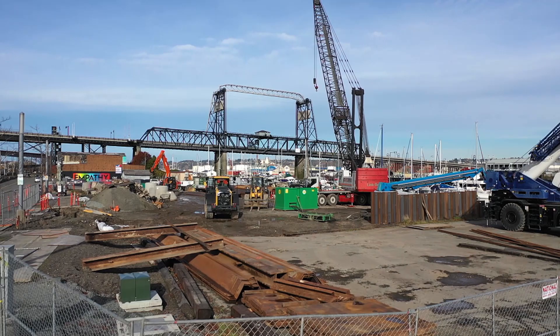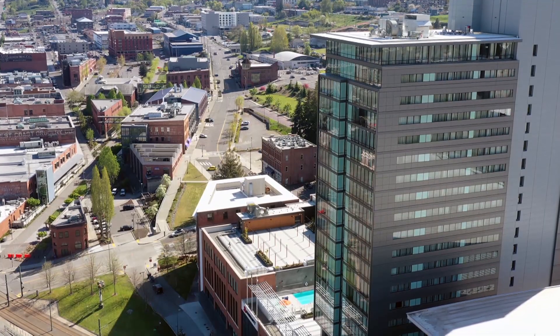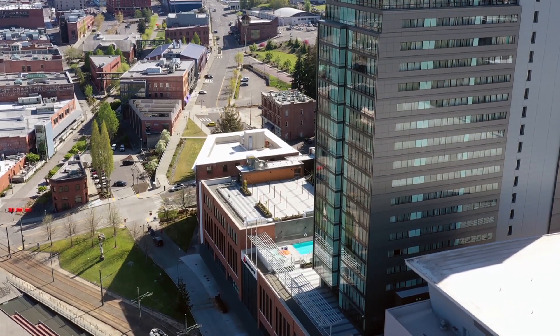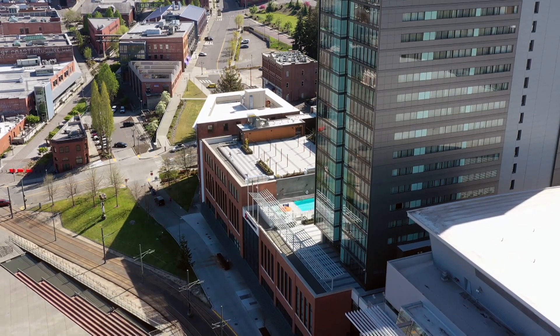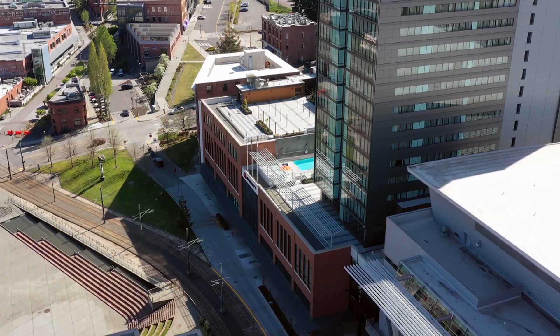The city was very selective in assembling the design-build team for this project, due to the need to cross a number of significant transportation corridors, the extensive list of required permits, and the sensitive location within our downtown business core. The team consists of Pacific Northwest firms Kennedy Jenks and James Fowler, collectively with the city.